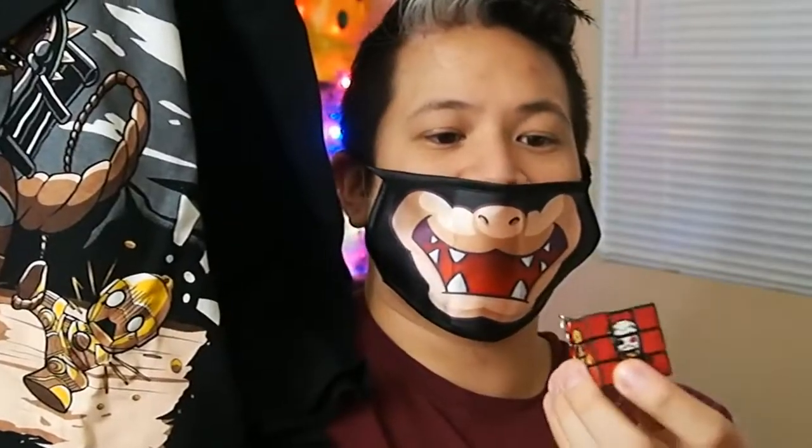We got a cool shirt, we got a cool Bowser mask, and we got this cool Rubik's Cube keychain of the Suicide Squad, the Suicide Squad notepad, and of course little baby Chewbacca, which is going to go right on that shelf back there.